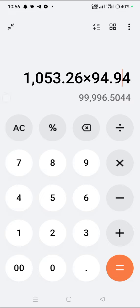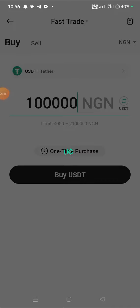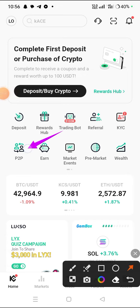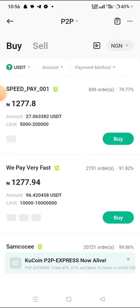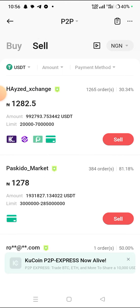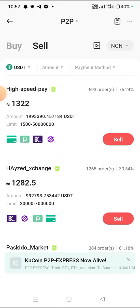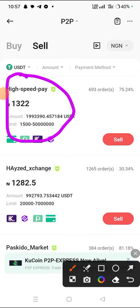Now let me show you where the profit comes from. After you purchase the USDT, click on P2P. Now I want to sell it on P2P. Remember we purchased it at 1,053.26 naira per USDT. We can sell it directly — we make our profit and we replace our capital, and we still make our profit. Let's look at the P2P sell rates. This person is selling at the highest rate here.